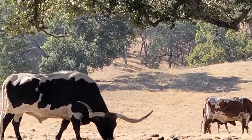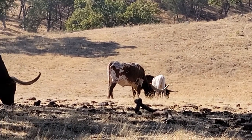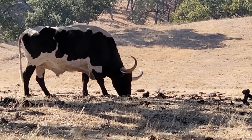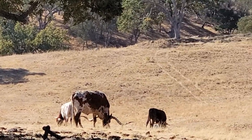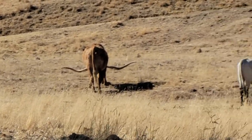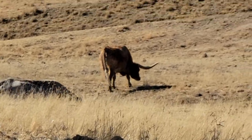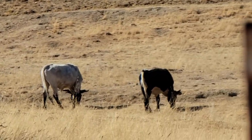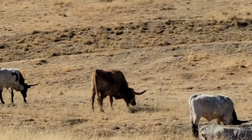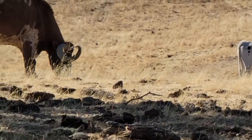What an absolutely beautiful sight. Wow, look at that extension of horns from behind. Crazy. Texas Longhorns right here in Atascadero, California.